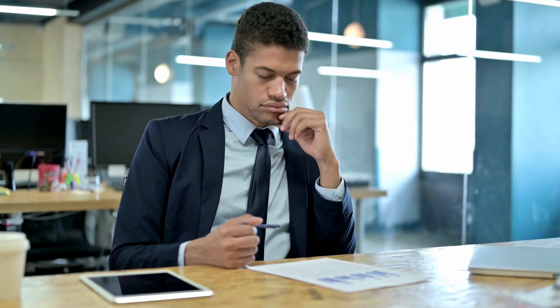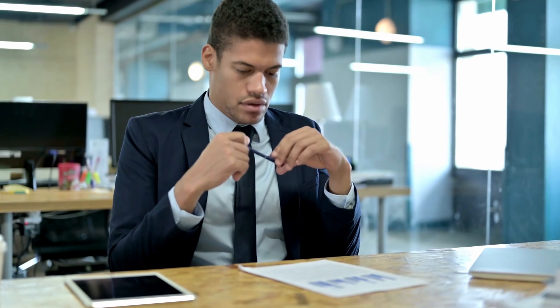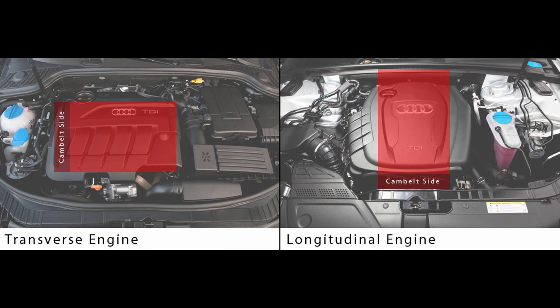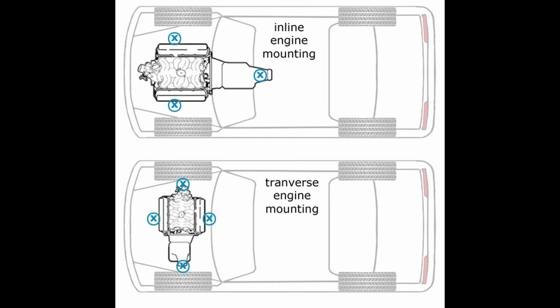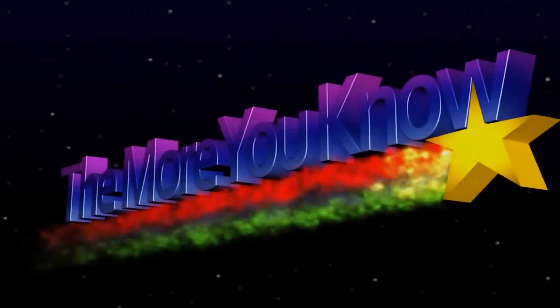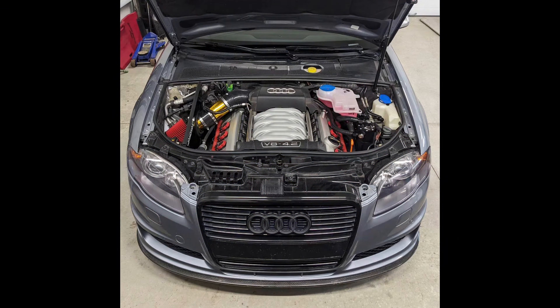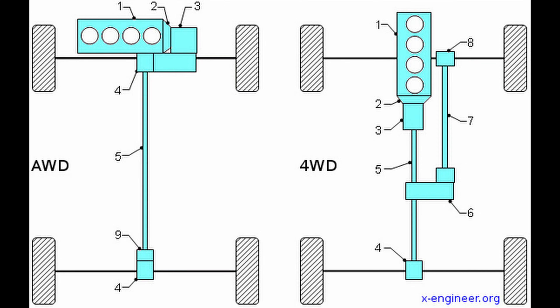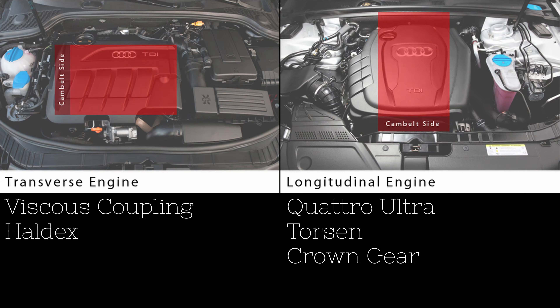When thinking about Audi's all-wheel drive system, the first way to understand and categorize the different systems is to split them into transverse and longitudinal. These terms aren't exclusive to Audi — they describe the layout of the engine and drivetrain within your car, regardless of brand. If you open up your engine bay and the engine goes north-south, that's longitudinal. If the engine goes east-west, basically sideways, that is transverse. Knowing your Audi's drivetrain layout is the first step to understanding which Quattro system you're dealing with. There are about five different types: two transverse and three longitudinal.